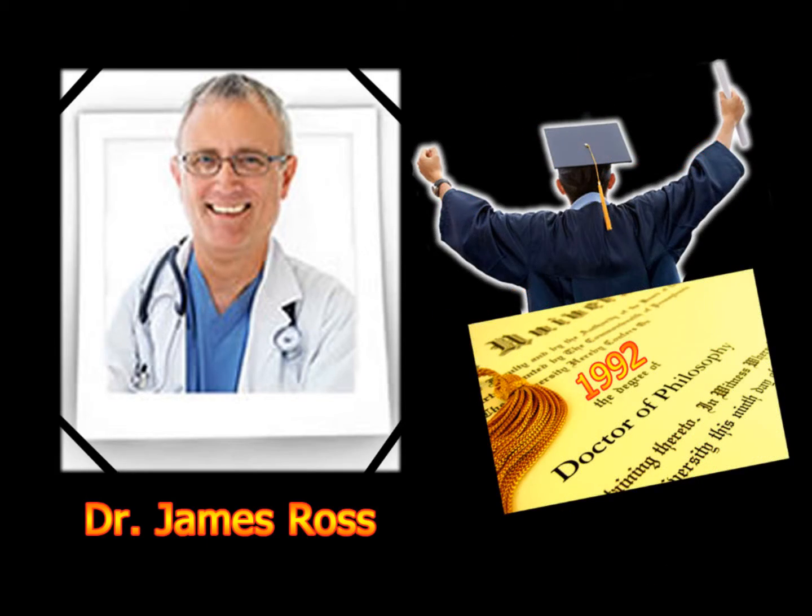James Ross completed his PhD in integrative physiology in 1992 and started writing for the popular press. These experiences have shaped his career and research interests ever since.